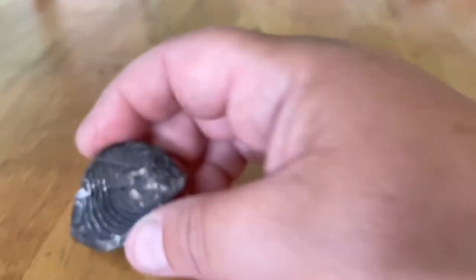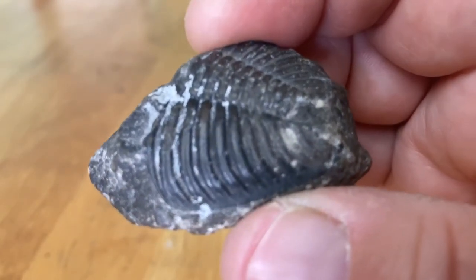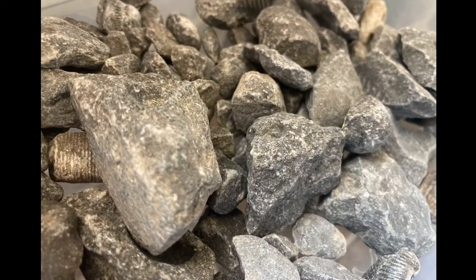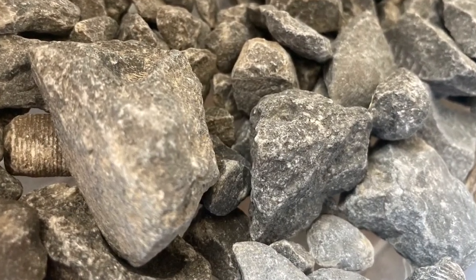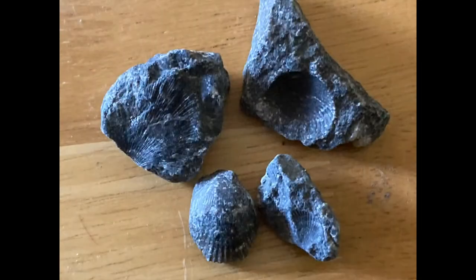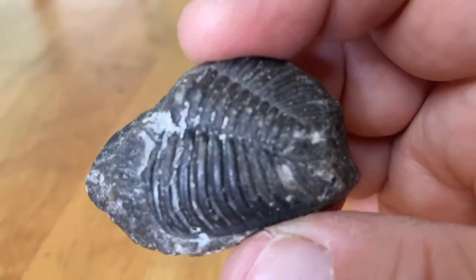This particular specimen I have had for a very long time. I found this as a child in upstate New York. Our driveway was covered in crushed limestone, and that particular crushed limestone had a lot of fossils in it. So I have lots of fossils of shells, crinoids, and this trilobite.